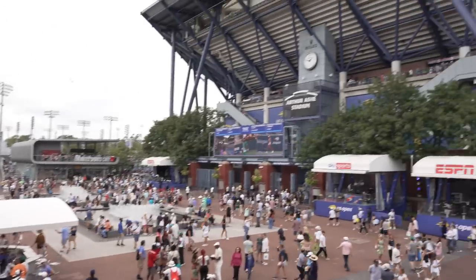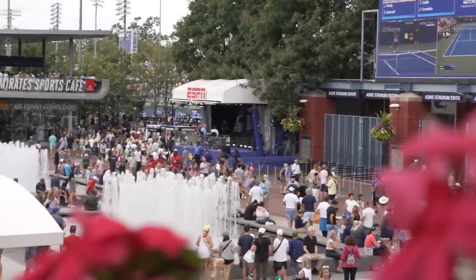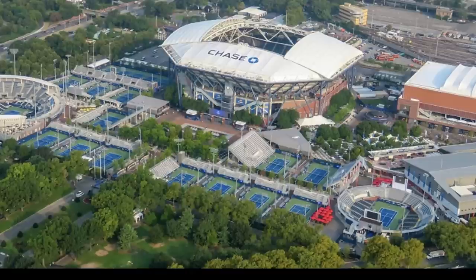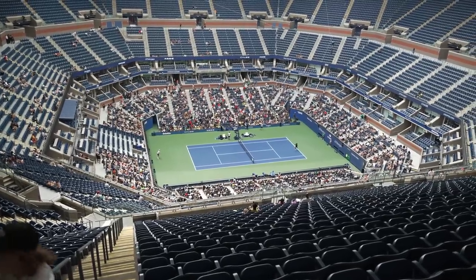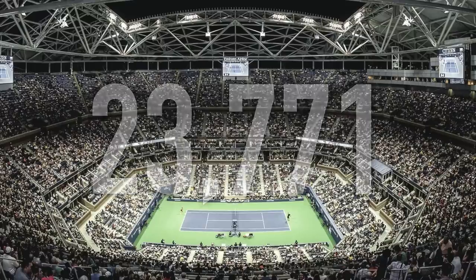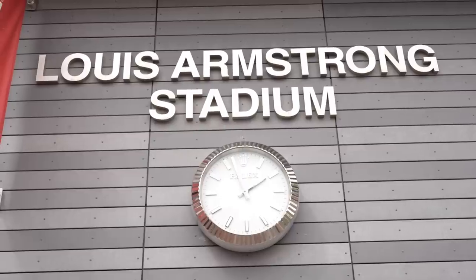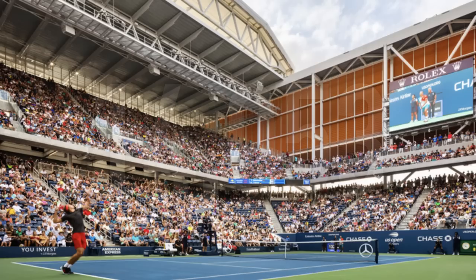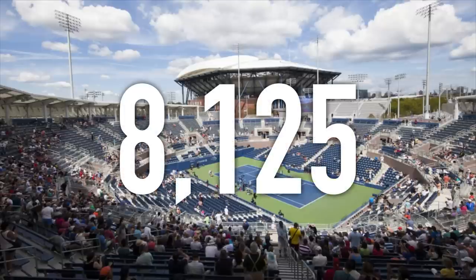The site is based in Flushing Meadows in Corona Park and the centre itself is called the Billie Jean King National Tennis Centre. On this site there are 22 tennis courts across around 46 acres. Three of the courts are stadium courts, and they are huge. The main court, Arthur Ashe, has a capacity of 23,771. To put that into perspective, Wimbledon's capacity is around 15,000, which is similar to the US Open's second court, Louis Armstrong, at 14,000. The third court, the Grandstand, has a capacity of 8,125.